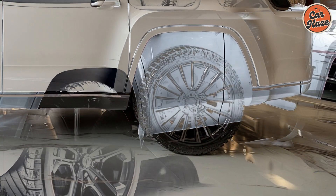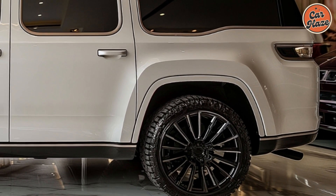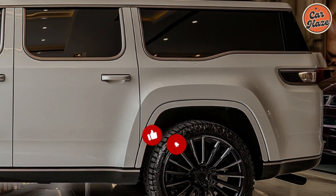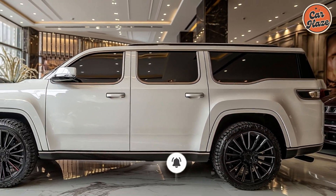Thank you for joining us for this in-depth look at the 2025 Jeep Wagoneer S. If you enjoyed this video, be sure to like, comment, and subscribe for more car reviews and the latest automotive news. Stay tuned for more exciting content!